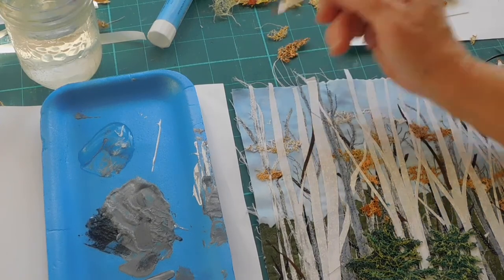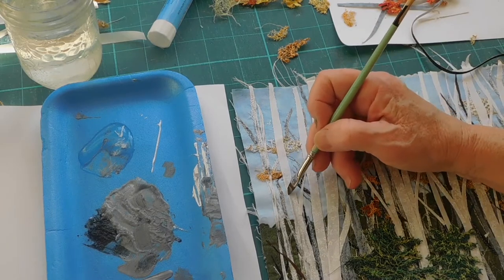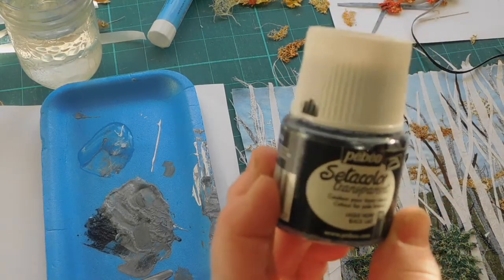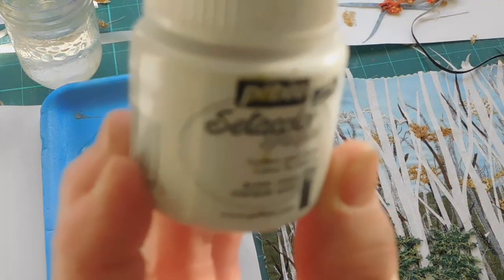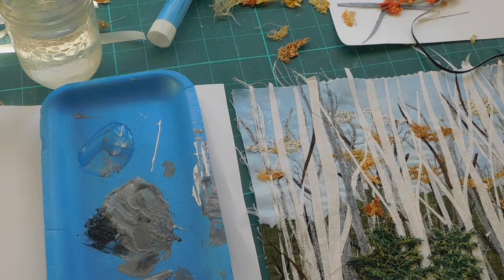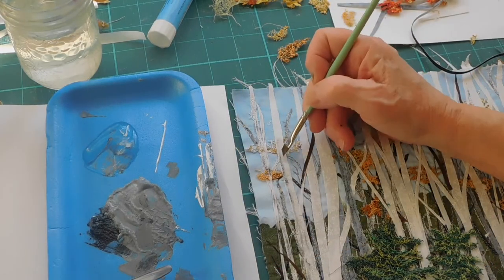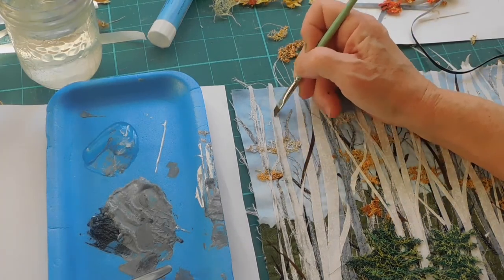Now I'm taking a break to add some shading to the birch trees on this piece. I'm using a Setacolor paint — one of them is Setacolor transparent black, the other one is Setacolor opaque titanium white. I have a little piece of test fabric and I'm going with almost a dry brush along one side of the birches. I'm going to be adding some black spots.